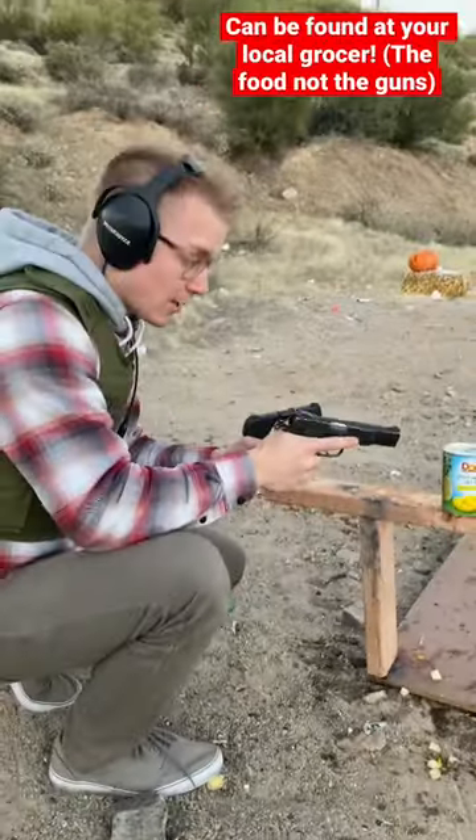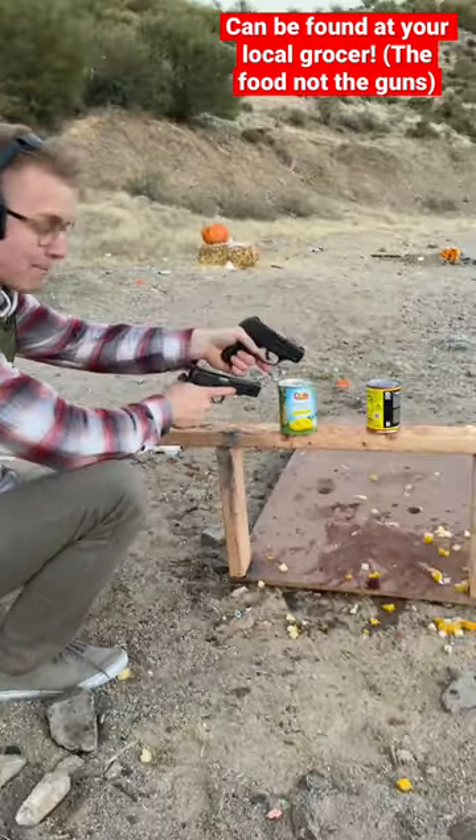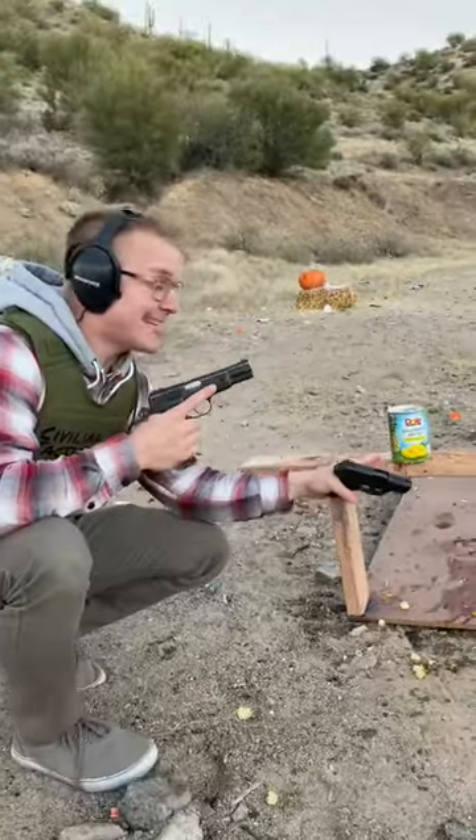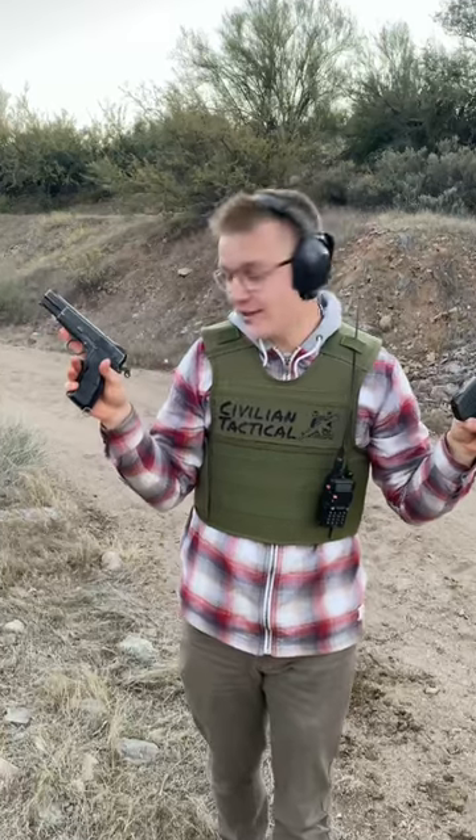We're going to be shooting the 9mm Browning High Power at the pineapple and the Ruger EC9S at the beans. This is going to be interesting because this can is bigger, so it will take more power to explode it. In theory, we should get higher speeds out of this gun.